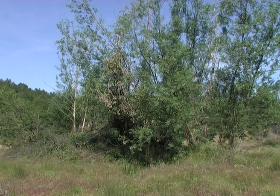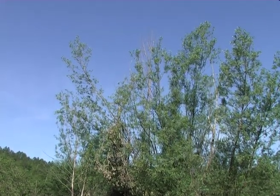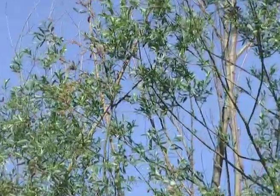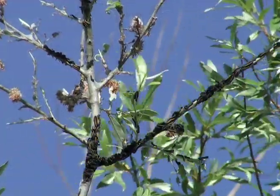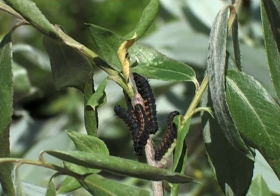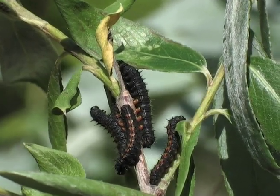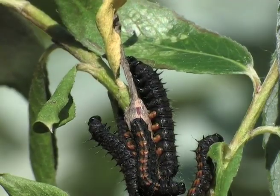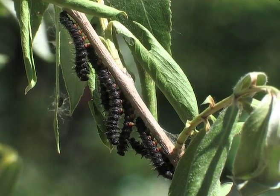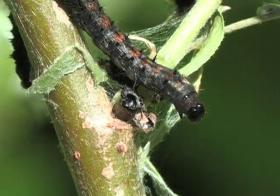Branches stripped of leaves are a giveaway for the whereabouts of the caterpillars. We also find some caterpillar nests feeding on the leaves high up in the trees. After the second molt, the caterpillars' feet are red, and they have red markings on their backs, which are edged with little black spikes. By the fourth day, the caterpillars are ready to molt for the third time.